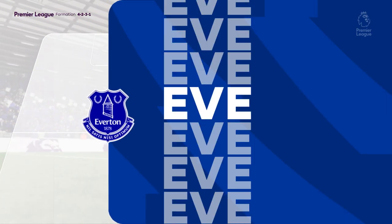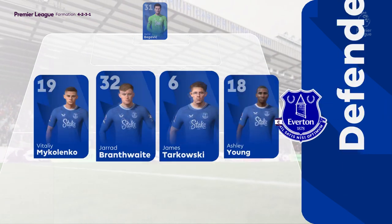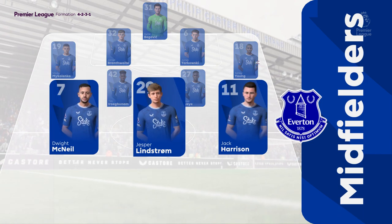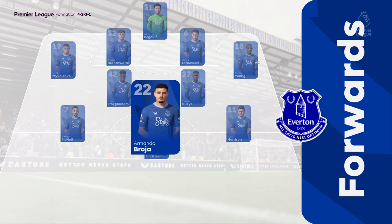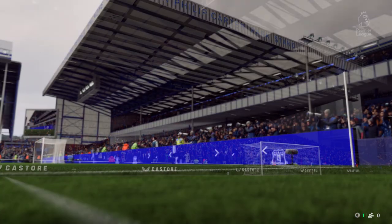This is how Everton line up. It's a 4-5-1, or you could say a 4-2-3-1. This does offer plenty of threat going forward with the three behind the central striker. We may see the wide midfielders cut in and the full-backs push on, while the defence is still protected from the two holding.